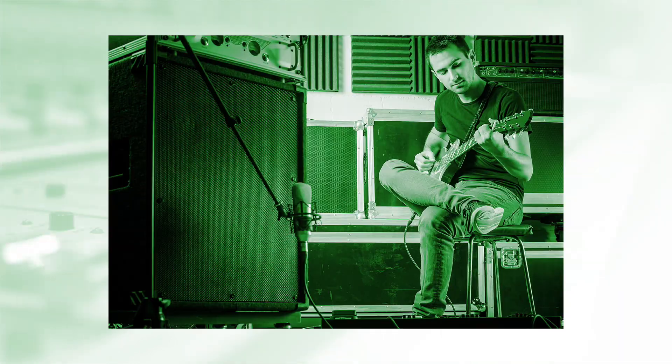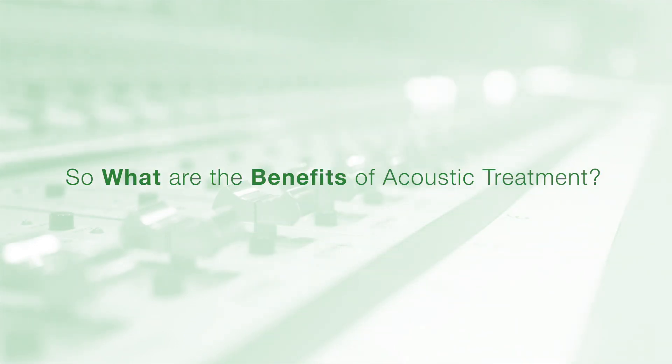Whether you have a big recording facility, small bedroom studio, home theater, or a rehearsal space, the space you listen in is as important as the gear you track with. While room acoustics are often overlooked, it's worth the effort to get them right, and the benefits are well worth the time you've put into the task.